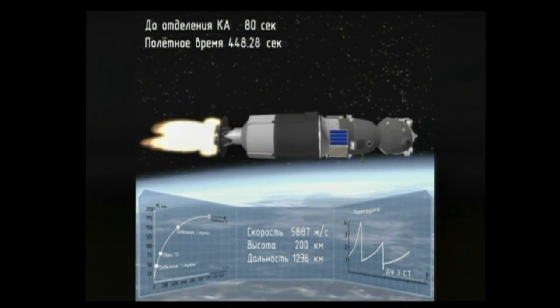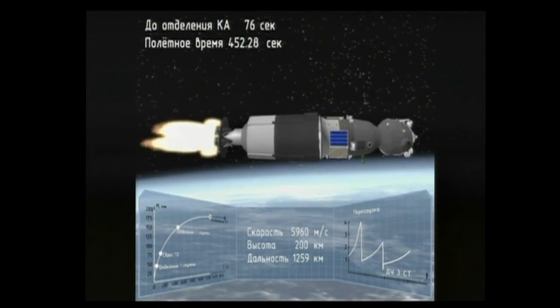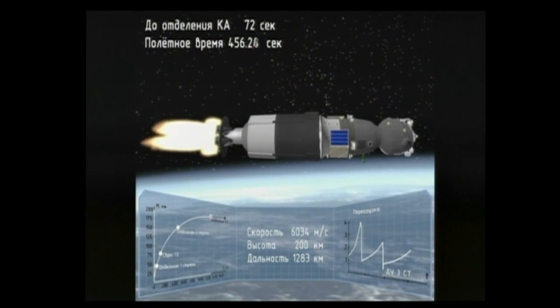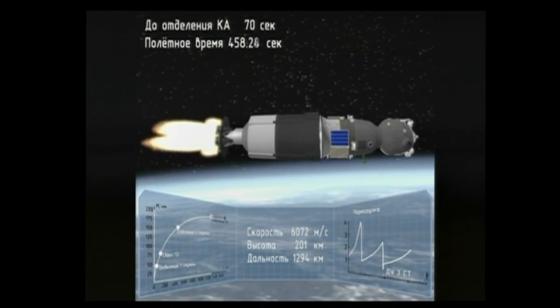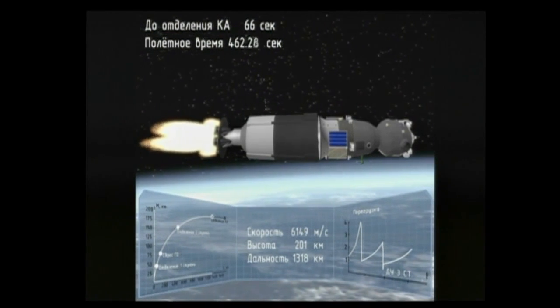440 seconds into the flight, stabilization is performing as planned. We are feeling well and everything is good on board. The Soyuz is now going almost 13,500 miles an hour.